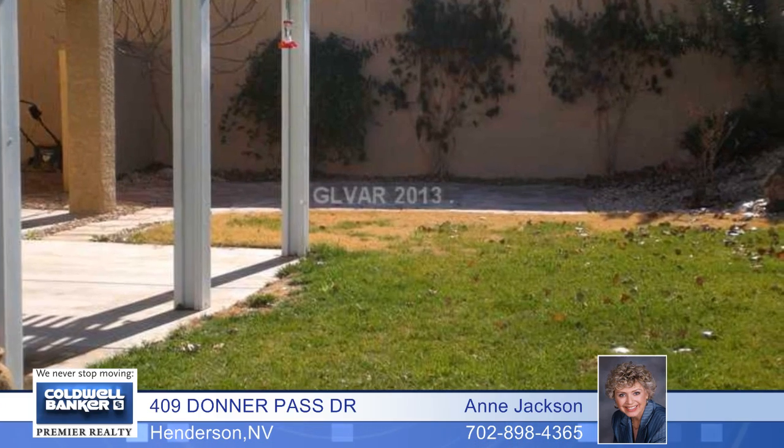And a three-car garage. This home is in move-in condition, so don't wait to make it yours.